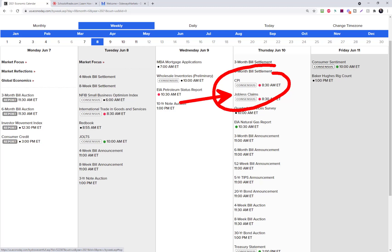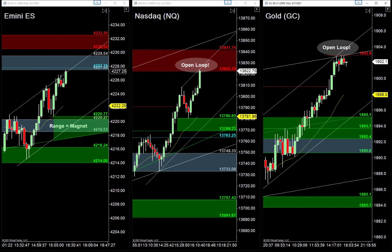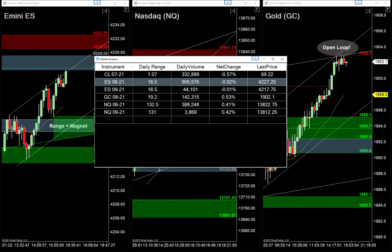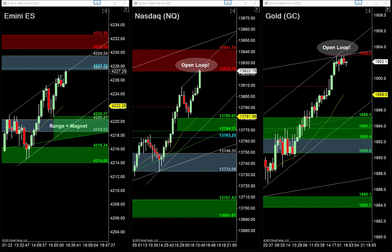Thursday is the big day this week with that CPI report. We're also likely going to start seeing volume make a turn on the E-minis. The S&P 621 contract has nowhere near the volume of the 921 right now, but once the 921 takes more volume we'll start trading that one in our trade room.